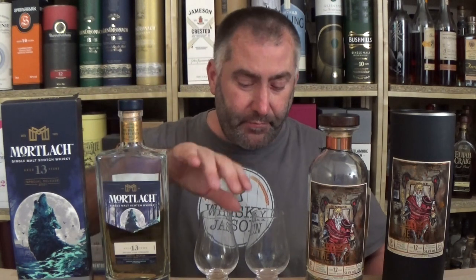Let's go over to the Special Release. I had a video about this a month or two ago. Cheers — 55.9%. The virgin oak as well as the refill casks come through. I get that virgin oak, some vanilla, some maltiness, some goodness. Actually, not bad. I get a very typical Mortlach taste for me.